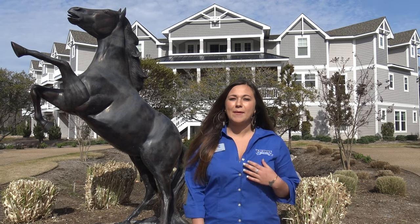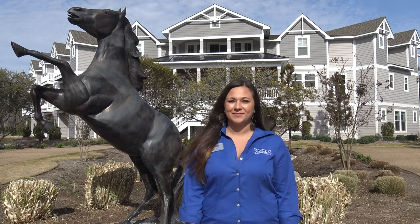Hi, welcome to the Black Stallion. My name is Bethany and I'm going to show you around. Come on in.